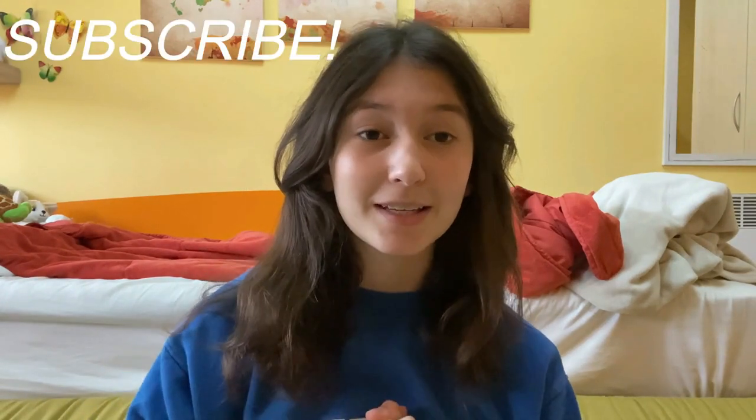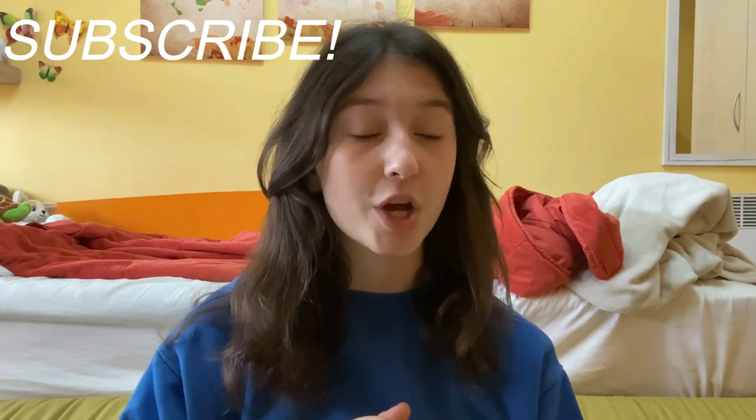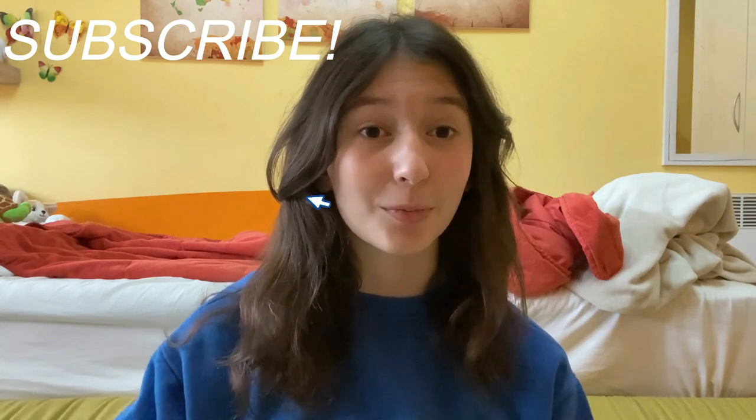Thank you so much again, Filmora, for inviting me. Go subscribe to the Filmora YouTube channel and don't forget to check out my channel, which I believe will be linked down below.